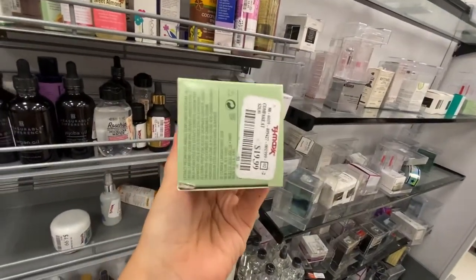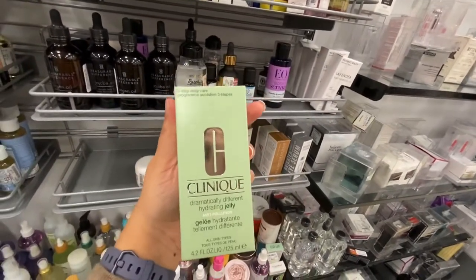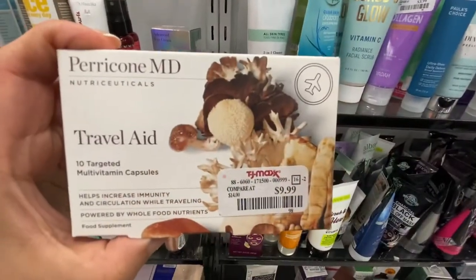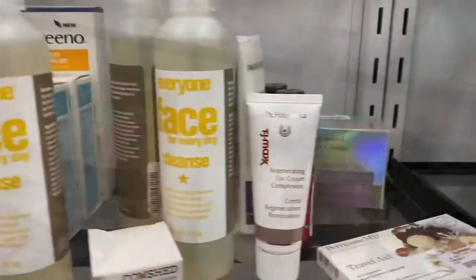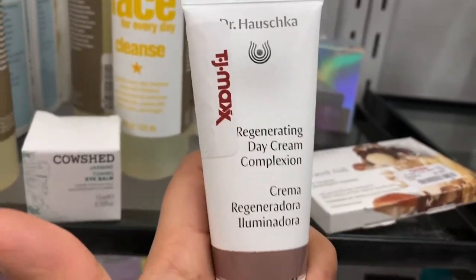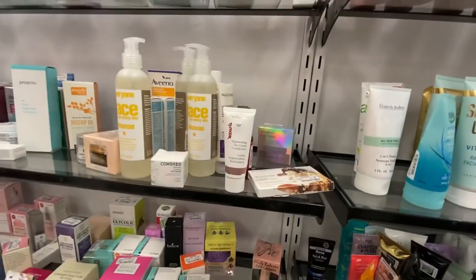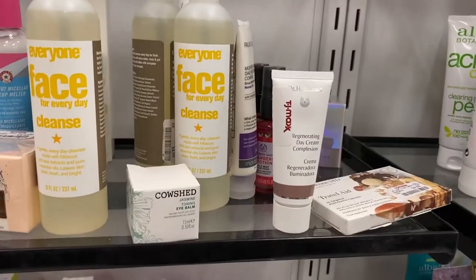The Clinique running for $20. Clinique has been around forever — when I think of Clinique, I think of my mom, her lipsticks, her makeup, all that. Found this travel aid kit from Paracombe for $10. This is nice. Has anybody tried this brand? If you have, can you let me know how you feel about it? Because I keep seeing it here and I keep feeling like I'm missing out on something, but I'm scared to pay for it and be stuck with it.